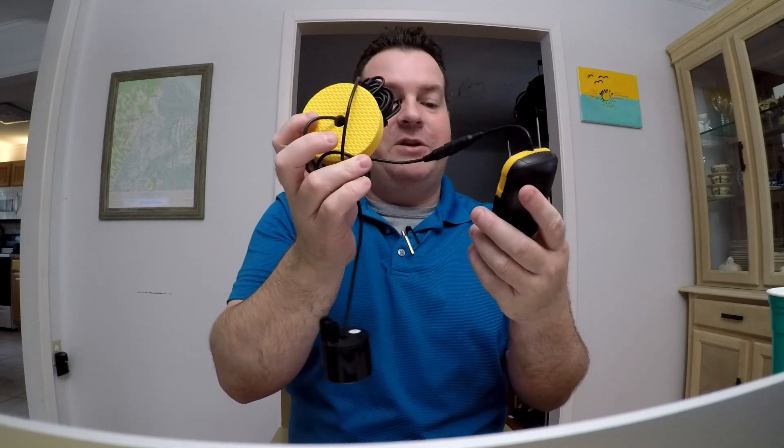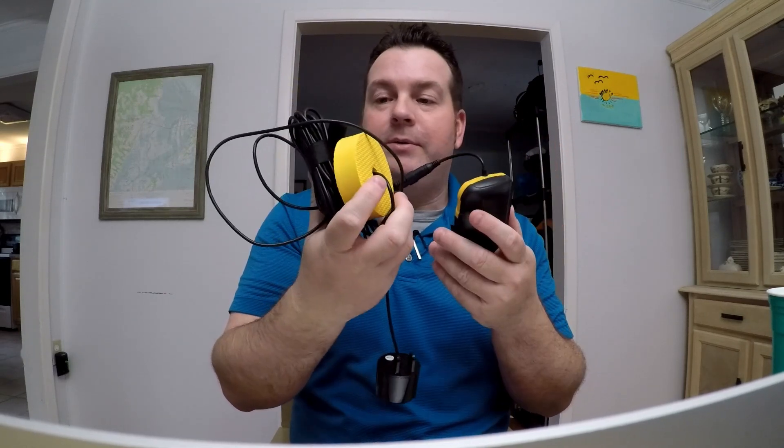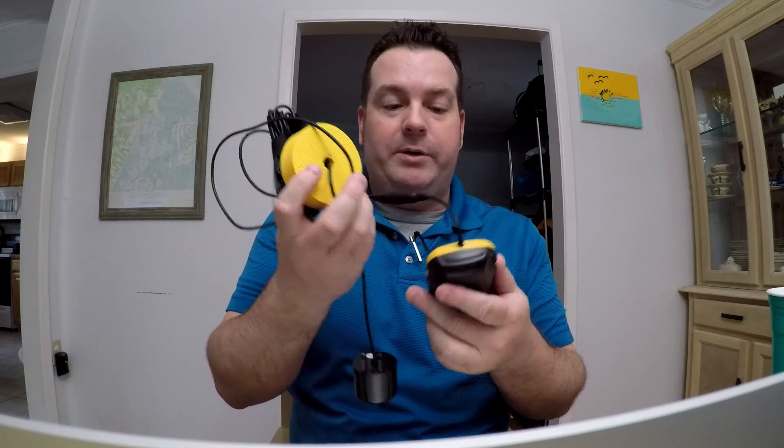So, as a kayak angler, I'm using — I have this, it's the Lucky Fish Finder. I've used it a few times, it's really, really cool. I'm going to utilize it more. But yeah, what are your thoughts? Does the modern angler use too many electronics?